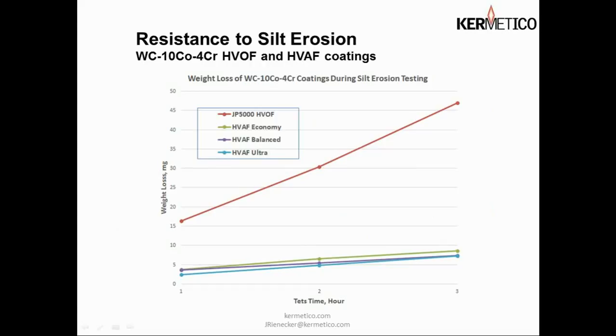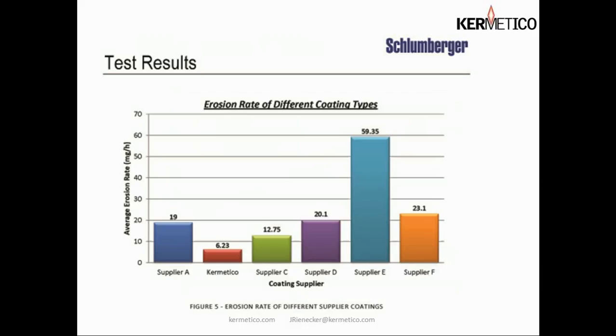Silt erosion or particle erosion is another area of great concern where coatings are used. The steep line at the top of the graph — highest weight loss — is a JP 5000 HVOF coating. Our economy, balanced, and ultra modes all perform about the same, and at a much higher level of reduced weight loss compared to the HVOF coating. This is largely due to ductility.